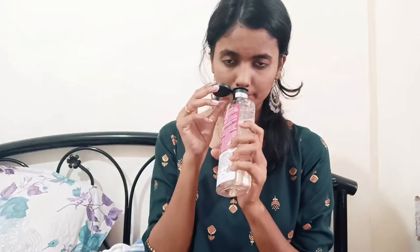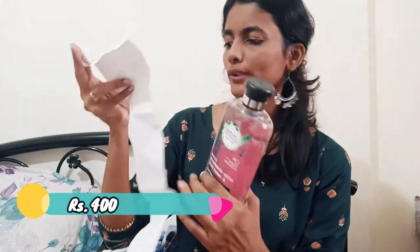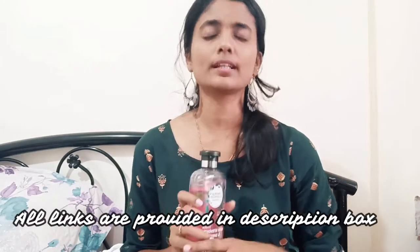Moving to the next one, which is this huge bottle of Herbal Essences Cream White Strawberry and Sweet Mint Shampoo. It smells very good. The reviews were already good. I already have three bottles of shampoo but I had a lot of hair fall so I thought I'd change. This is 400ml and its MRP is 600 but I got it for less. I will provide the links in the description box.